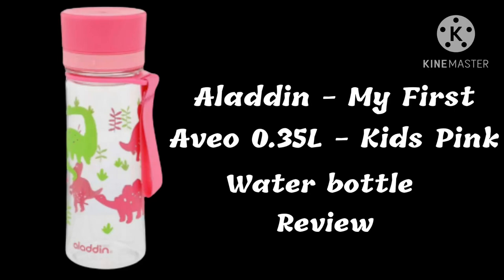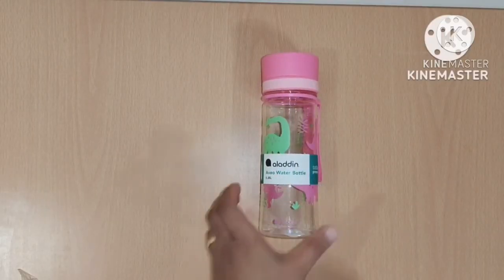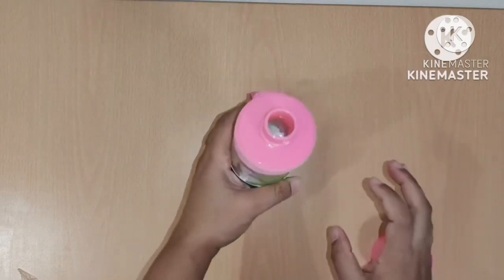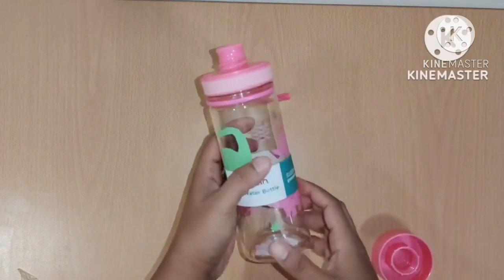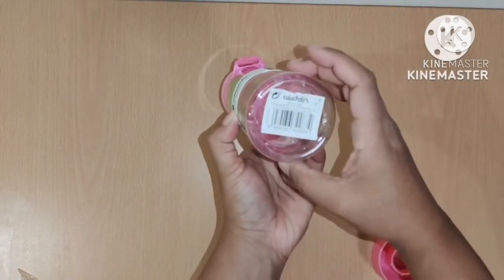Hi everyone and welcome to my channel. Here's a water bottle I would like to recommend for kids — it's an Aladdin water bottle. We ordered this from Amazon. This bottle has a smooth spout, so in case you're not very fond of a bottle with a straw, this would be great. It is BPA free.